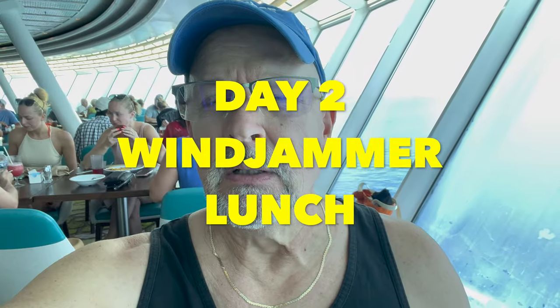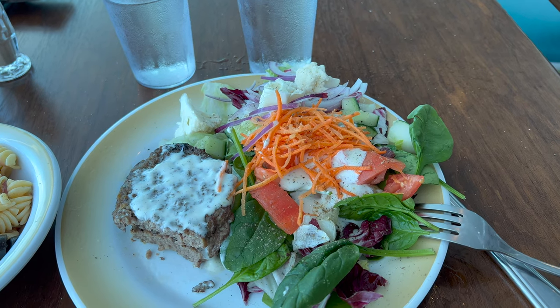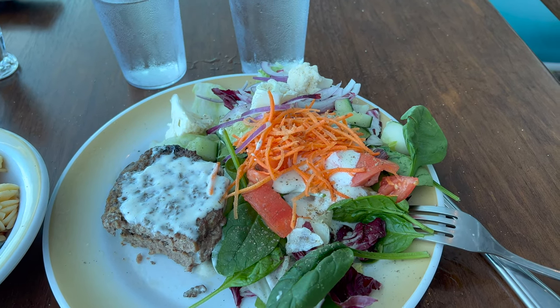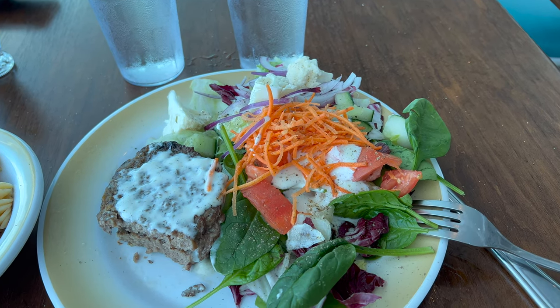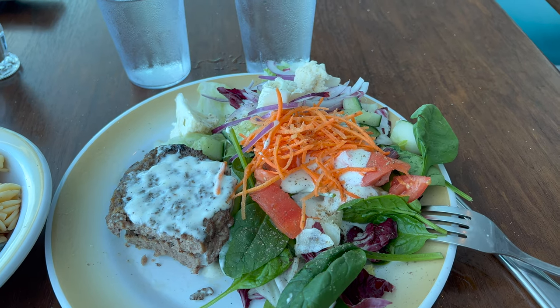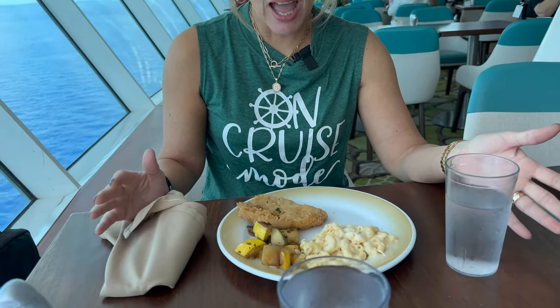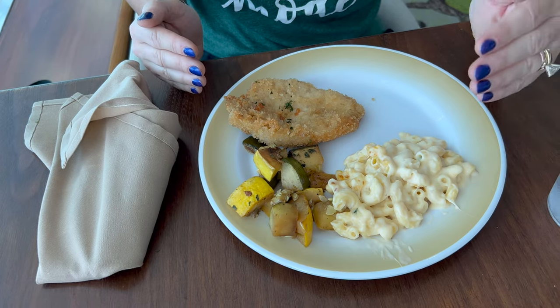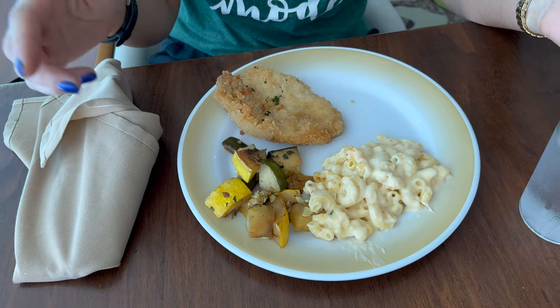Lunch time. I have prepared a double meat bunless hamburger patty with ranch dressing, side salad with multiple greens, tomatoes, carrots, onions, cauliflower, with a side of pasta, veggies, and black olives. I'm literally still not hungry from breakfast, so I didn't get a lot. I got some breaded pork, mac and cheese — always rocks — and some grilled zucchini and squash.